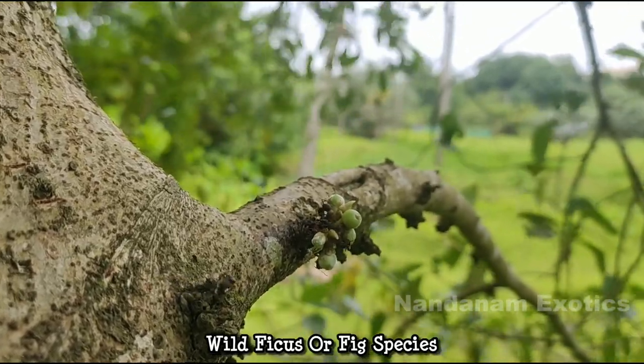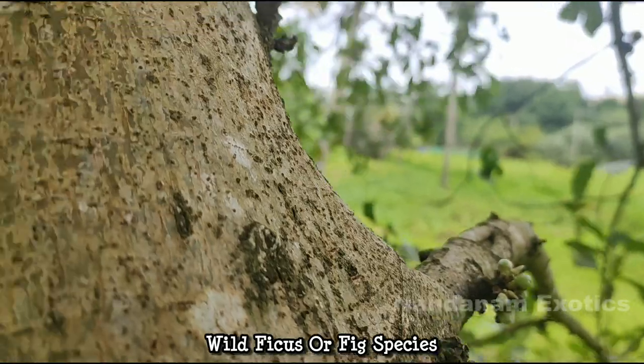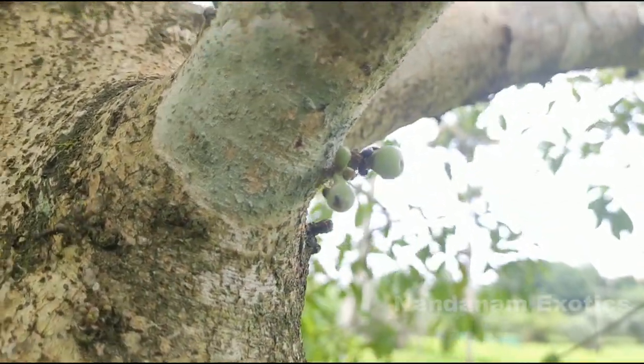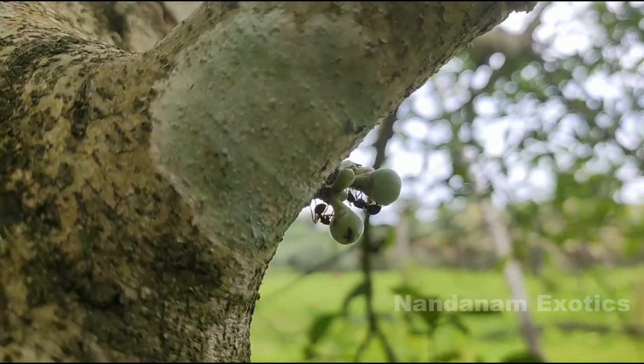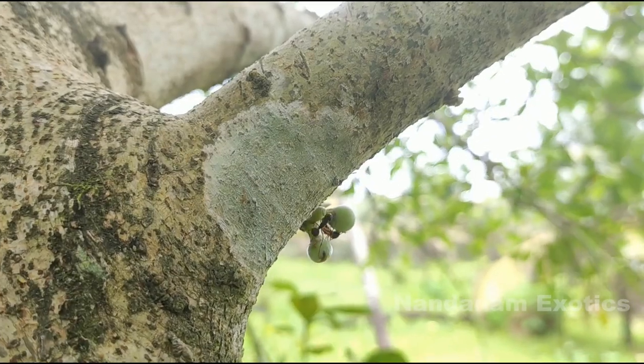This is a wild fig tree, I think. I'm still not sure and I don't think it is edible — I'm also not willing to risk it by trying. Anyways, it was unusual and I thought of taking some clips.